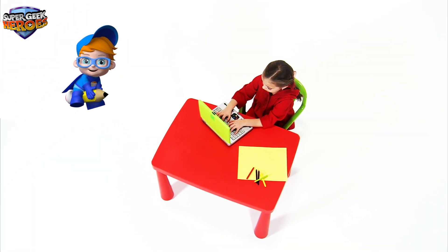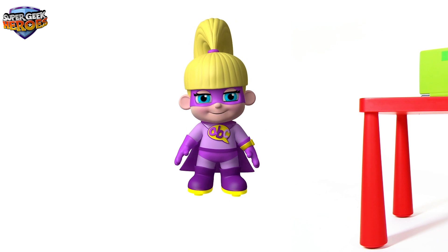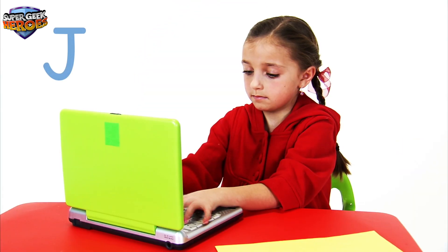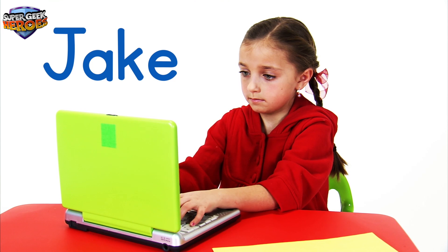Hi everyone, my name is Jake Jotter and it's my turn. Remember, Jake's name begins with a capital letter. Let's spell his name together: J-A-K-E. Jake. Jake Jotter.